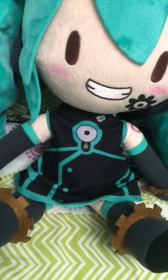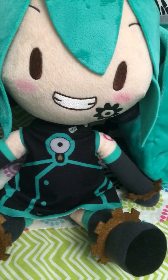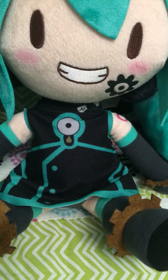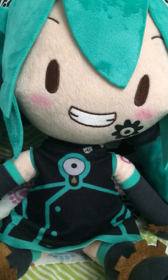I got this plush for about $40, and it was $40 well spent. I think it would be about the same price on eBay. This is Sonic Stalker123 signing out.